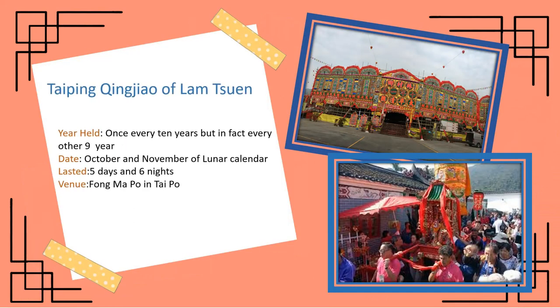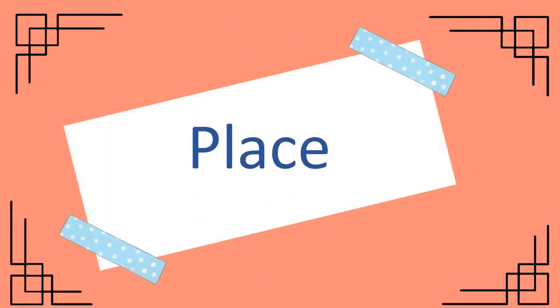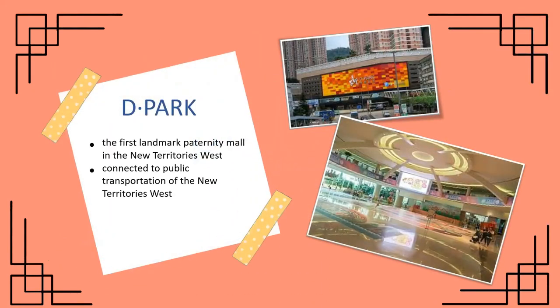The typing changes of LamCheng is special because the header is once every 10 years, but it's forever or other 9 years. The exhibition is in the D-plex because the D-plex is a family shopping mall.